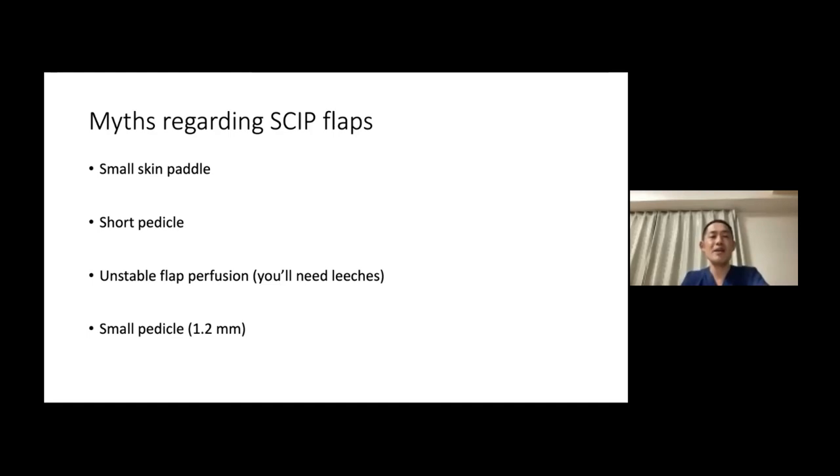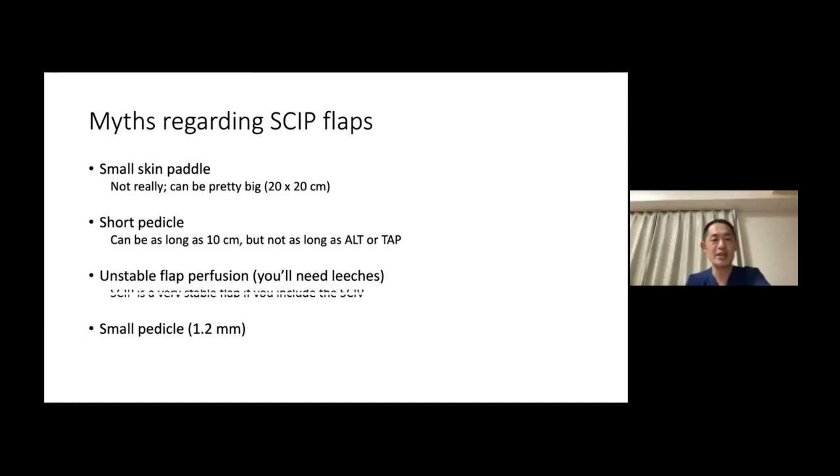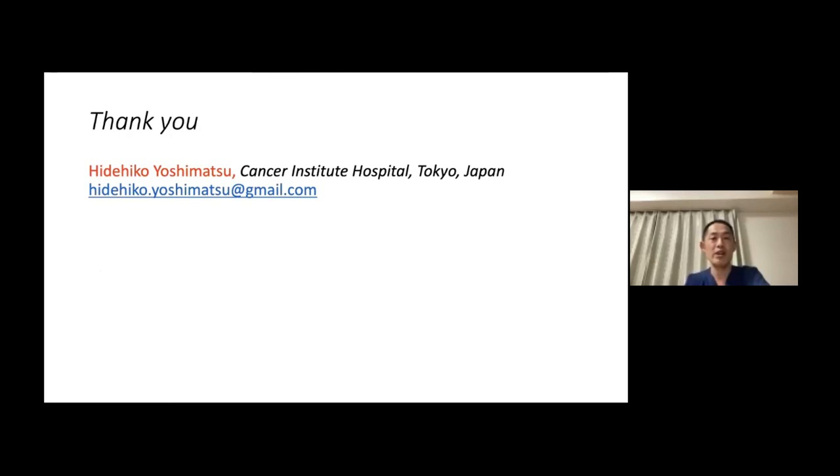Going back to the myths: small skin paddle — not really, it can be pretty big. Short pedicle — it can be as long as 10 cm, but it will never be as long as an ALT or TAP flap, so when you need to go over the zone of injury, I would not recommend the skip flap. Unstable flap perfusion — will you need leeches? No. I think skip is a very stable flap if you include the SCIV. The small pedicle issue won't be a problem for young microsurgeons. I appreciate your attention and I'm happy to take any questions. Thank you.